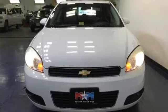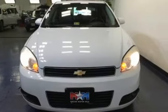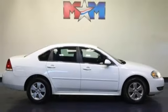With a supple ride and gorgeous interior, this Impala is an extraordinary choice. See it for yourself today.